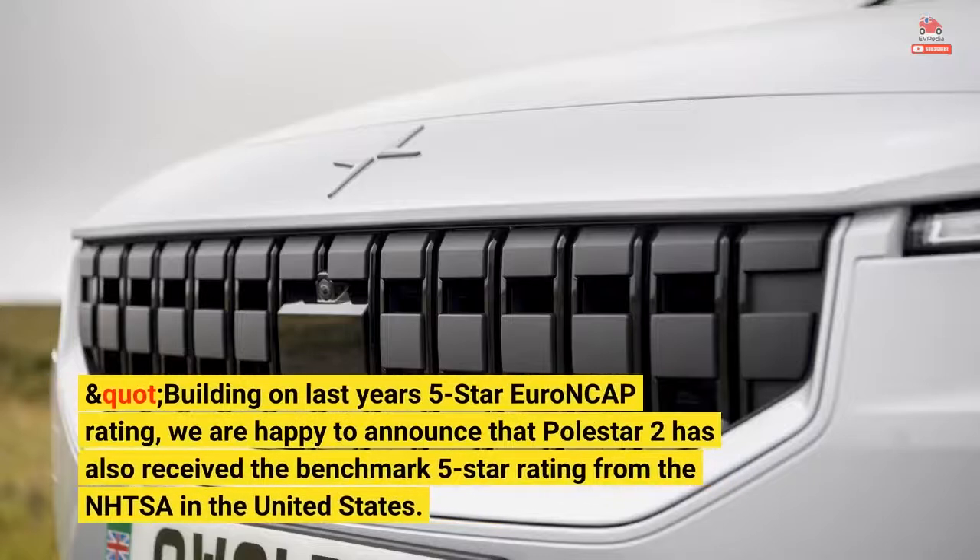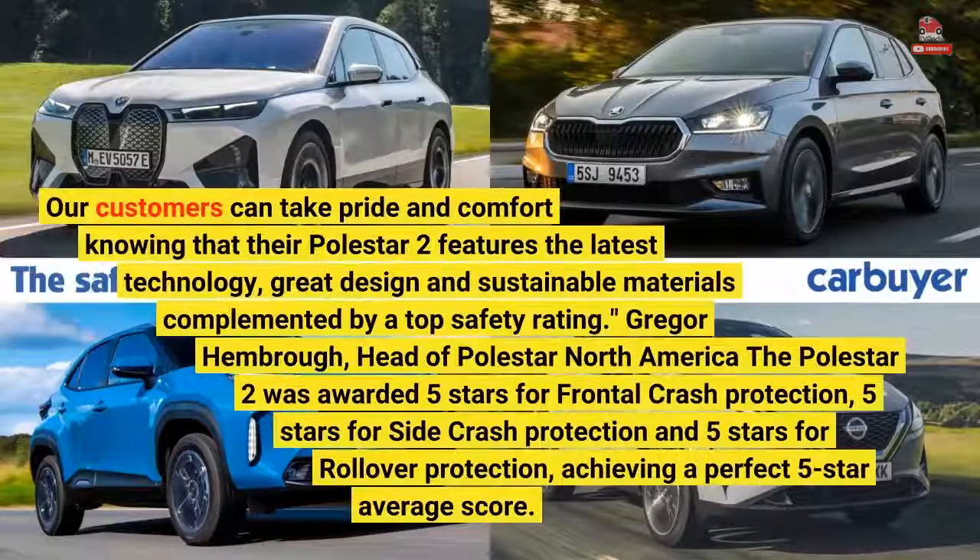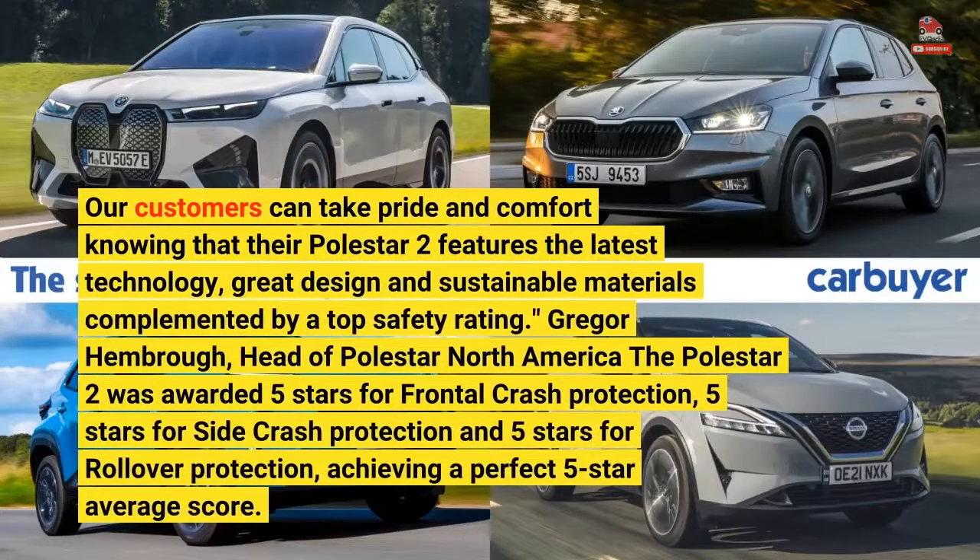Building on last year's 5-star Euro NCAP rating, we are happy to announce that Polestar 2 has also received the benchmark 5-star rating from the NHTSA in the United States. Our customers can take pride and comfort knowing that their Polestar 2 features the latest technology, great design and sustainable materials complemented by a top safety rating.